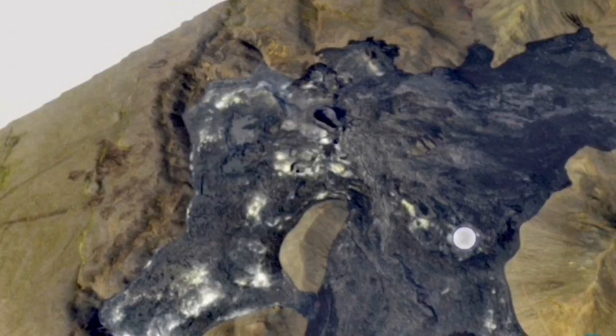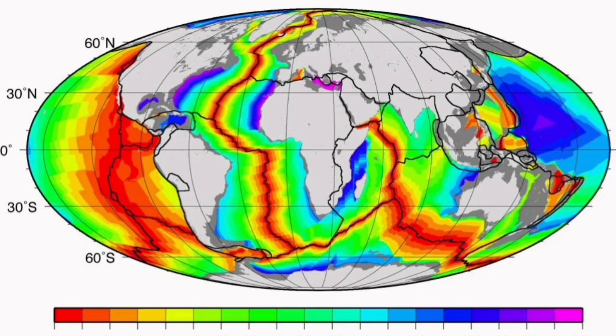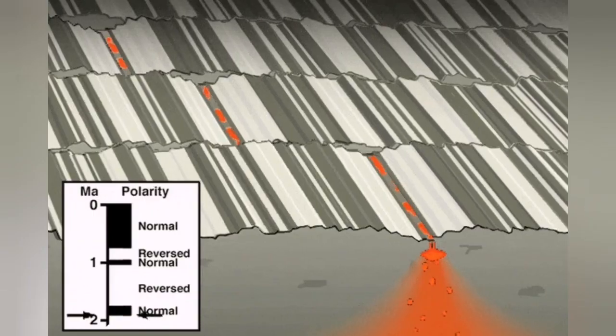There is an albedo or reflectivity difference between the area where the volcanoes are, and I've marked them now with the red line. You can see that, to my view, that's the fault line — that's where the rift valley is coming down in a terrace formation.